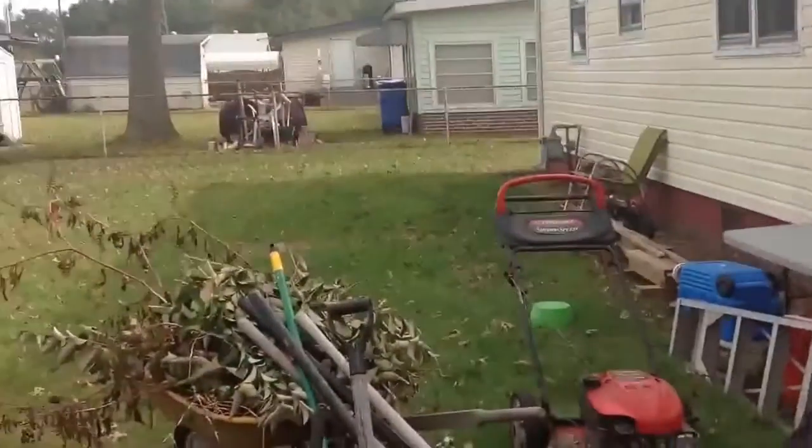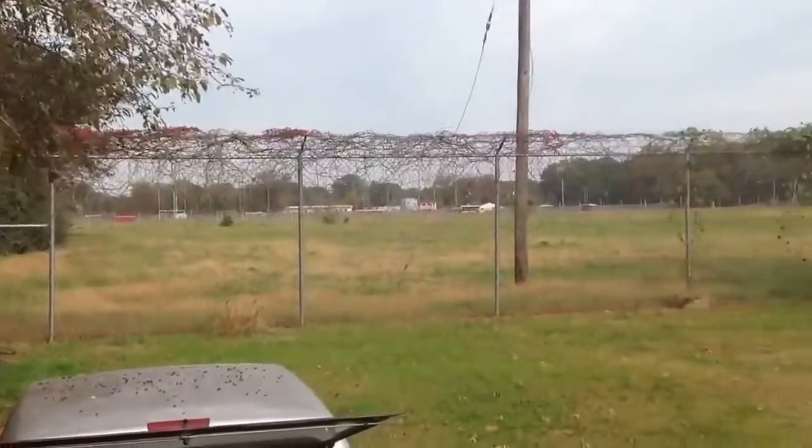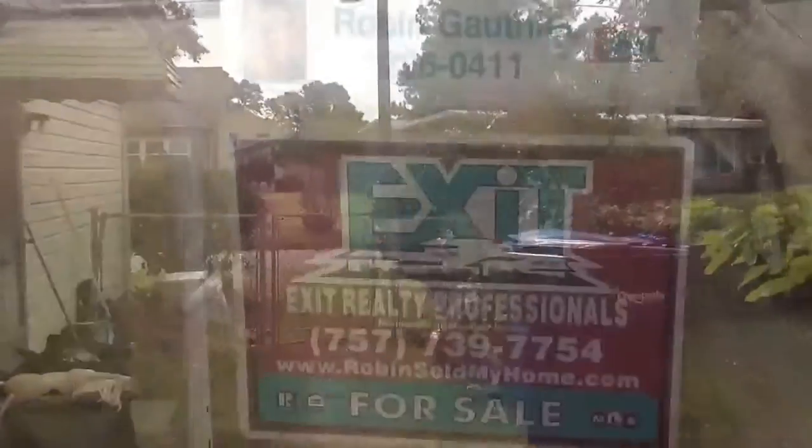Here's the backyard — it's a good size. Right there is a park and a military training facility back there, so nobody over there to bother you. You can get to the backyard by the garage door right there, and then there's a gate to the front yard.